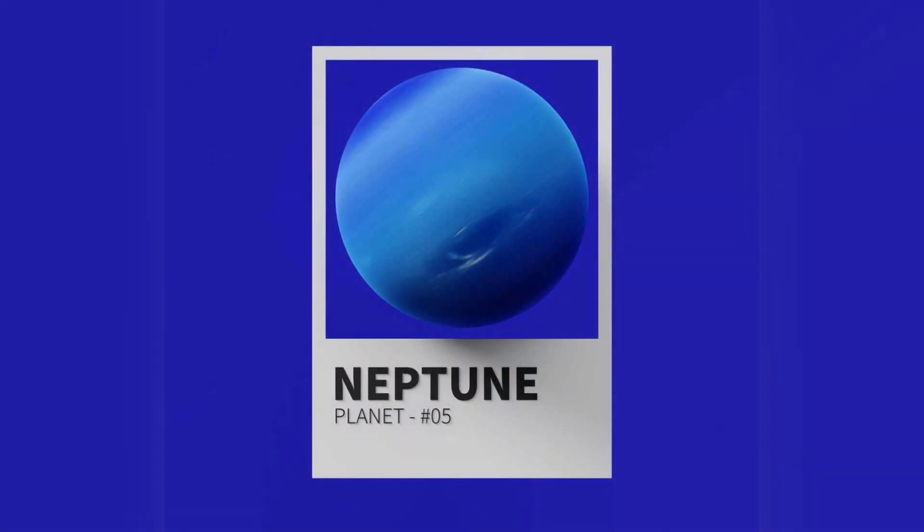Like Jupiter and Saturn, Neptune's atmosphere is composed primarily of hydrogen and helium, along with traces of hydrocarbons and possibly nitrogen, though it contains a higher proportion of ices such as water, ammonia and methane. However, similar to Uranus, its interior is primarily composed of ices and rock.